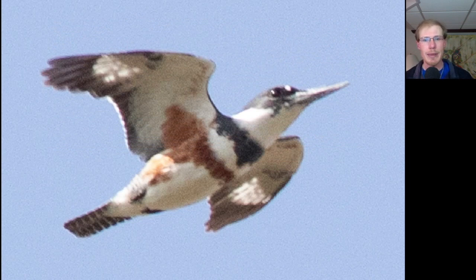Here's a female belted kingfisher — we know it's a female because of the brown markings on the underside.